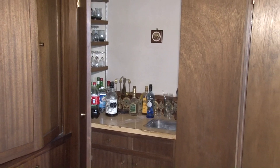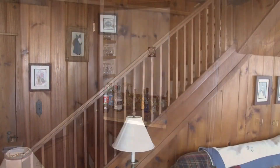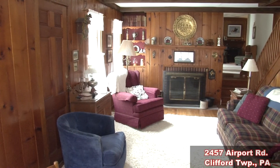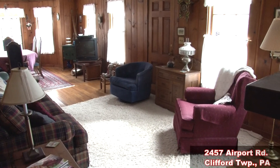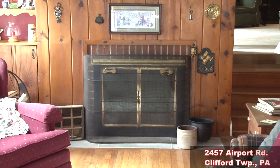If you are looking to entertain family and friends, this cleverly concealed wet bar is a neat accessory. Knotty pine walls and trim, along with hardwood flooring, highlight the comfortable, rustic family room. Another fireplace just adds to this warm and inviting space.